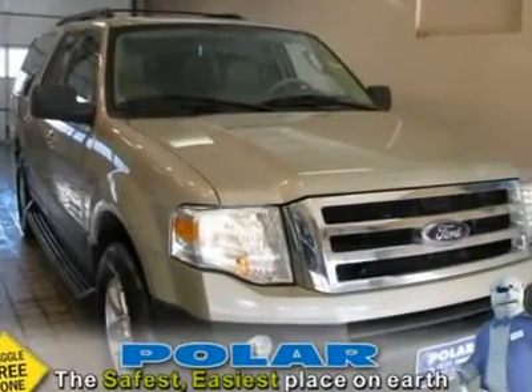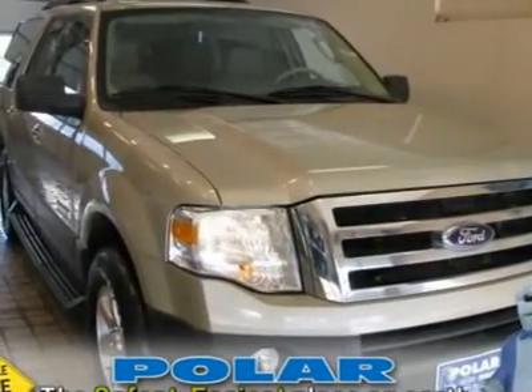Hold on to your seats. Hot SUV, cool price. A1 condition.